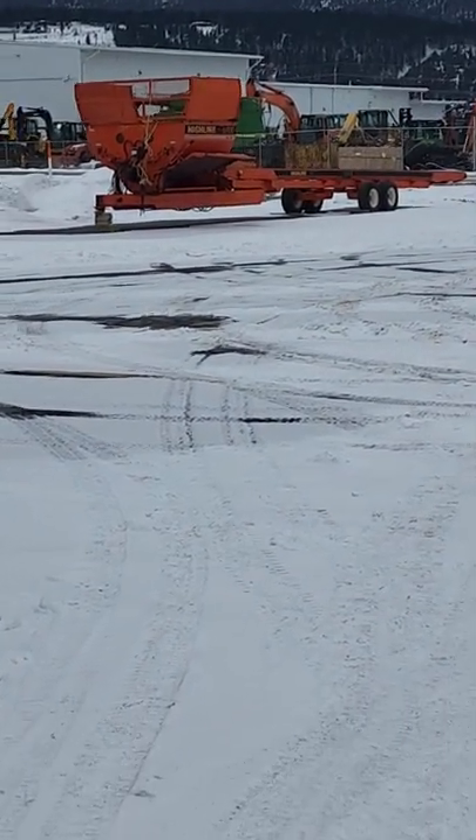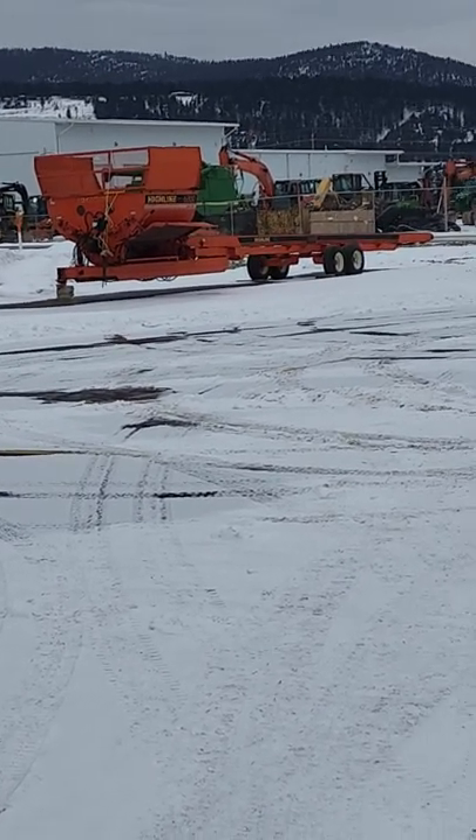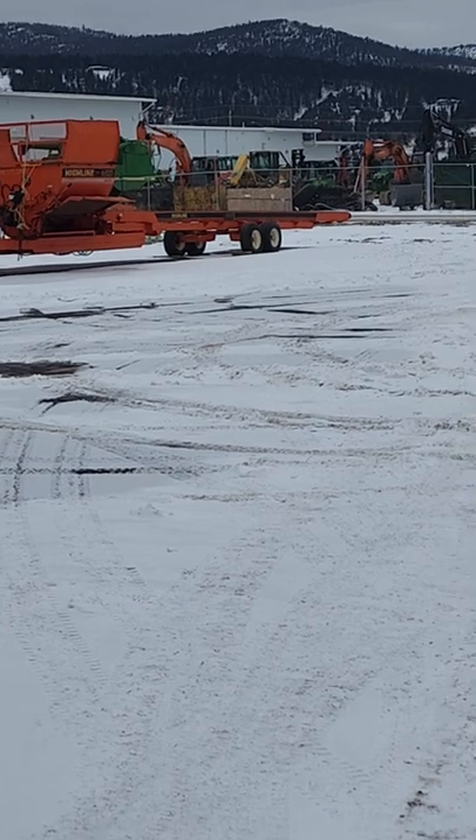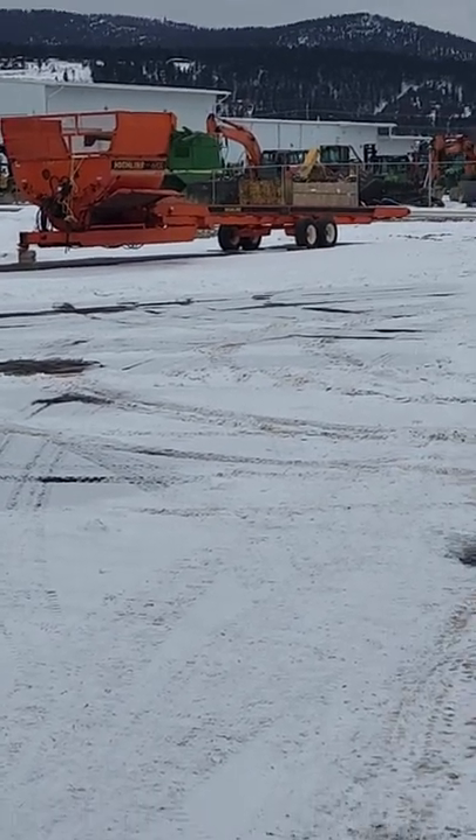All this is online right now to bid on at GardnerAuction.com, starting closing Monday, March 7th at 5 p.m. Thanks for watching our video, and feel free to stop by our location south of Kalispell and take a look at it. Thank you.